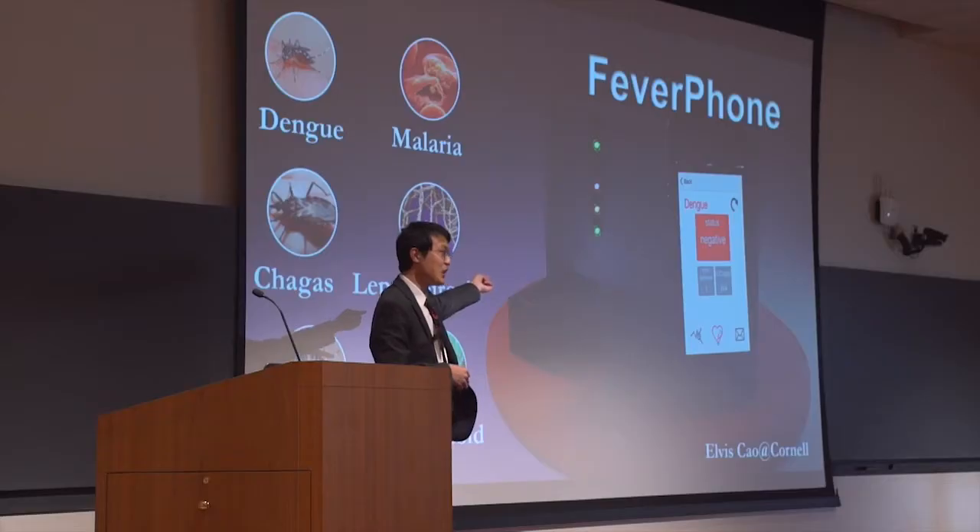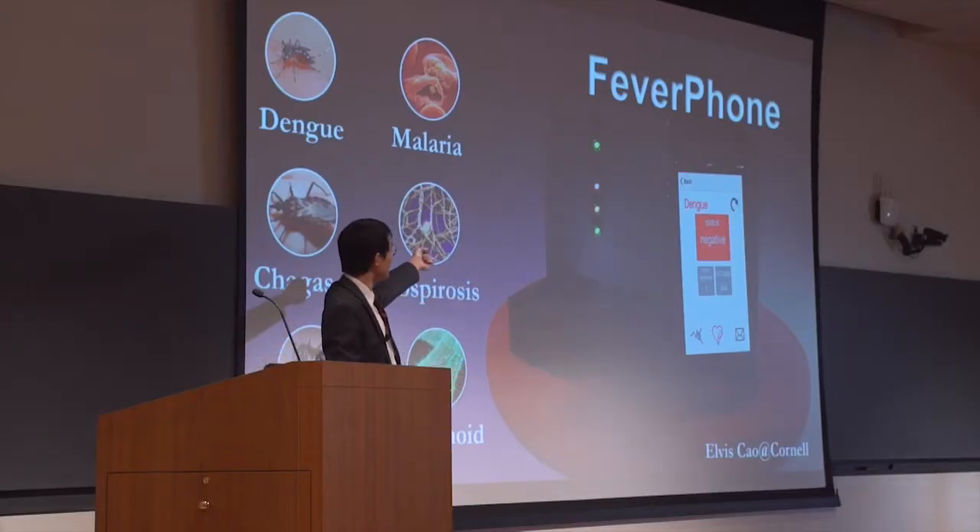Here is how it works. First, one drop of blood is taken by a finger stick. Second, the blood sample is placed on a test strip and inserted into the portable station, which looks like a coffee maker shown on the slide.